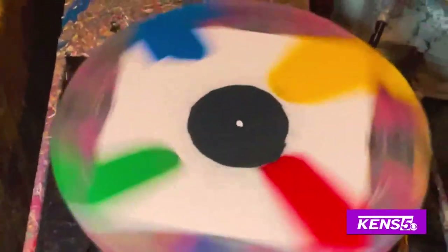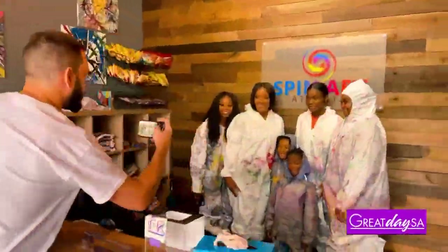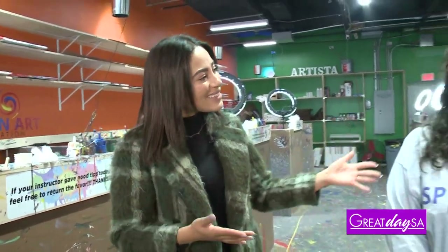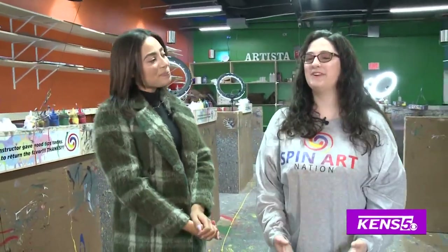Whether you're looking for a creative way to break the ice on your first date or you want an excuse to add some color to your life, this paint shop is like no other — more than your head will be spinning the moment you step inside. Clark got the chance to experience it for herself. I'm at Spin Art Nation in San Antonio and I'm really happy to be here because I have a brand new attraction — it's gonna get messy. The perfect person to help me out with this is Alyssa, she's the manager.